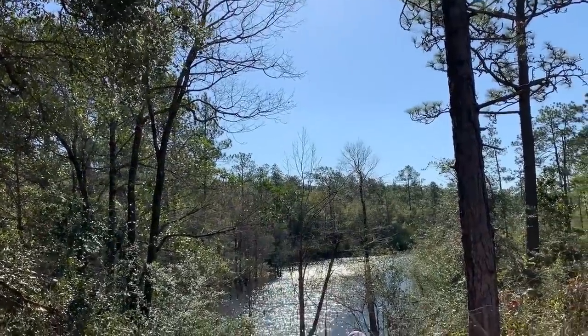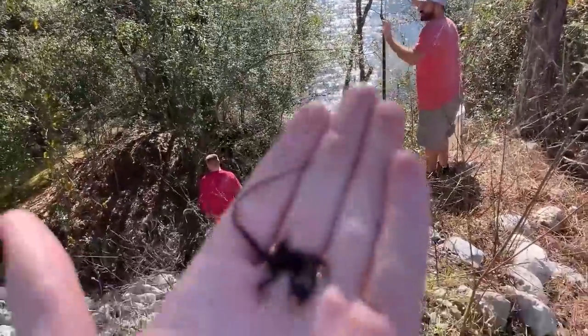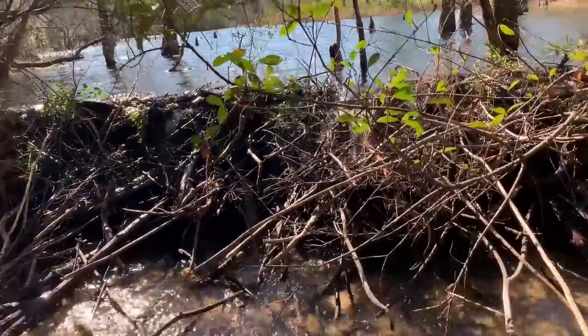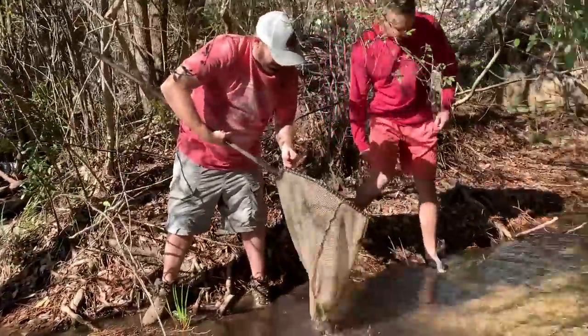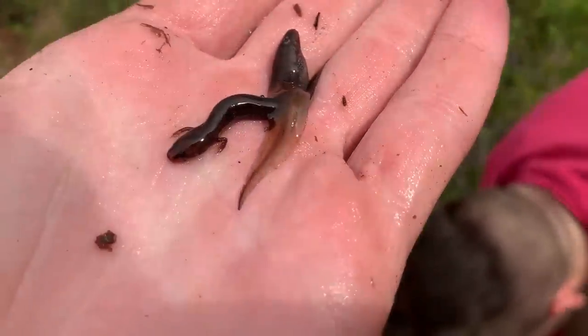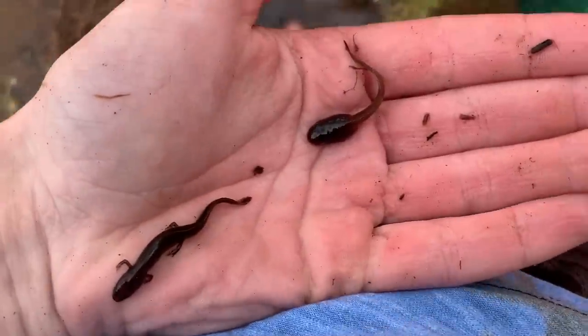We are in the habitat of the reticulated siren and we're going to do some dip netting. First catch of the day is a little green — he's very cold. Jake just dip-netted a little Eurycea larvae and a couple of tadpoles — first herps we've gotten in the water. No sirens yet, but I'll keep you guys posted.